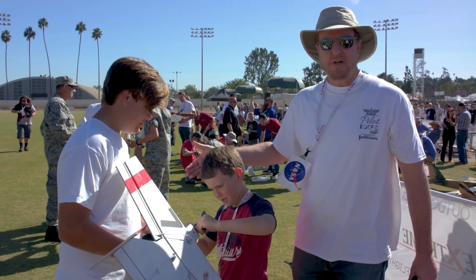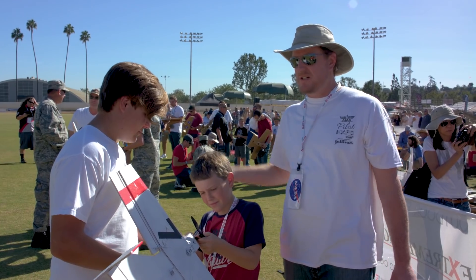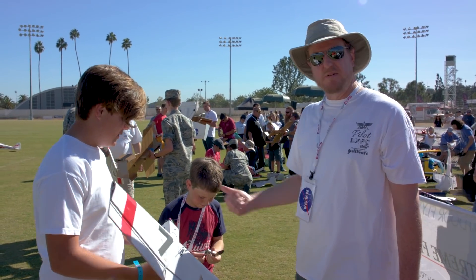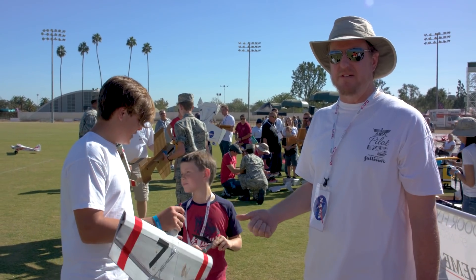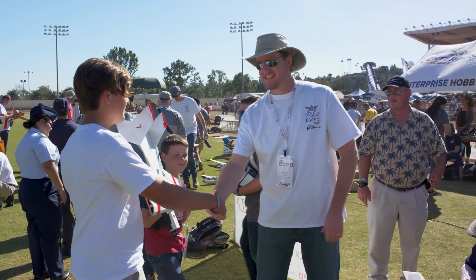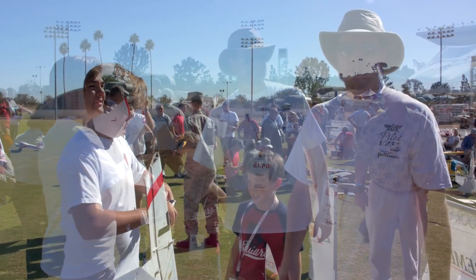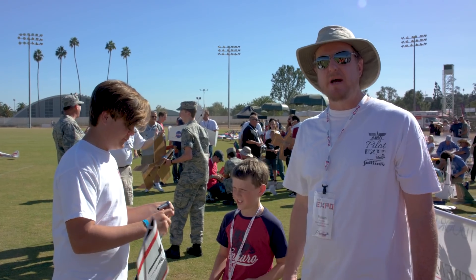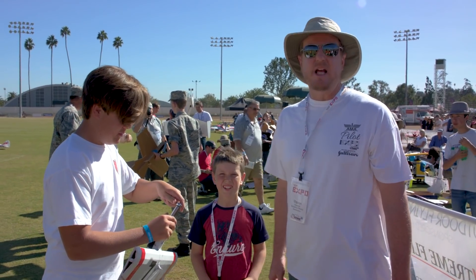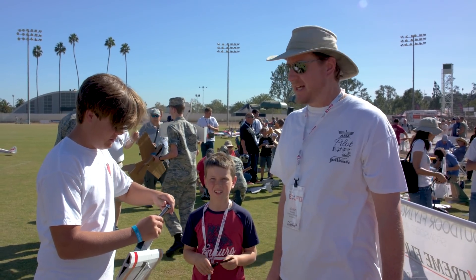Jacob was my spotter today. He kindly volunteered from the audience — he's just an AMA guest today — and for helping us out and keeping the event nice and safe, he gets to keep the airplane. Thanks to Flight Test for supplying the airplane, and thanks to Pegasus Hobbies for supplying the batteries and receivers so quickly, and thanks to the AMA folks for setting this up.